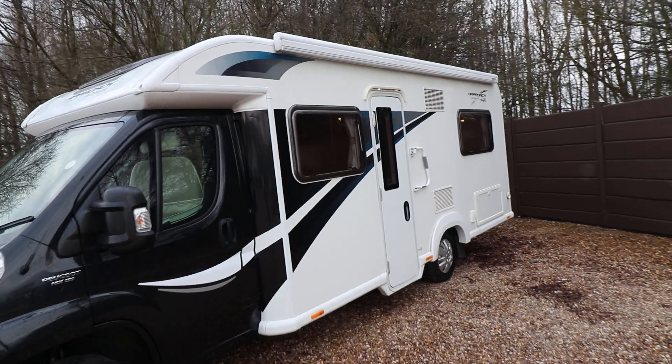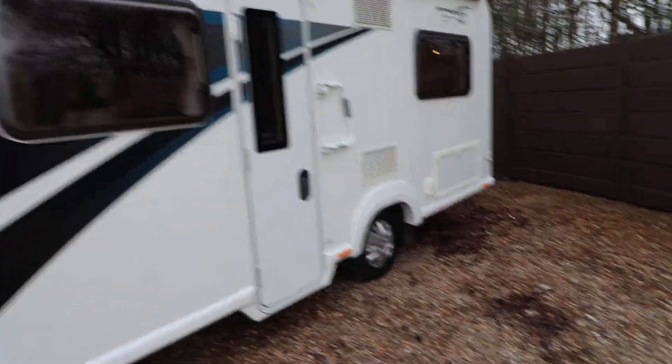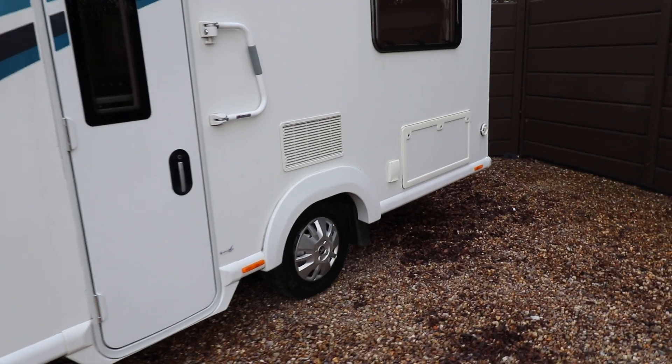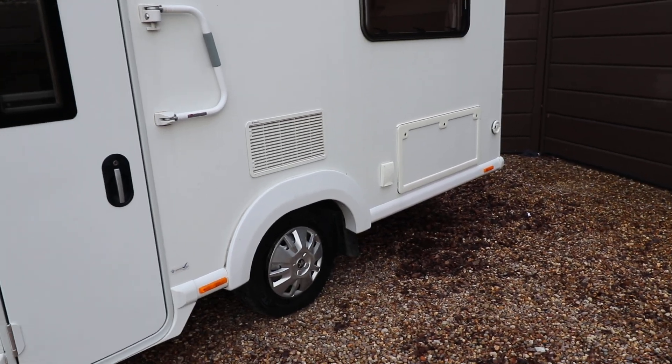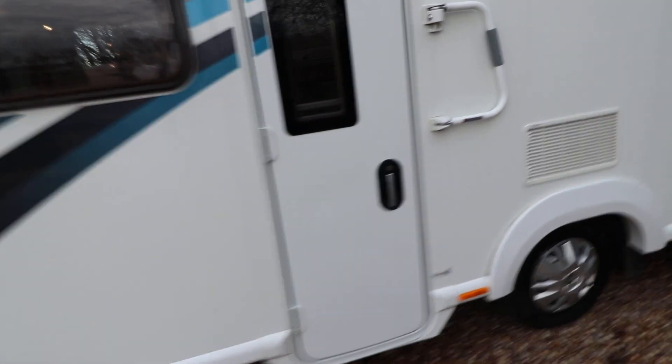From here you can see it has a full-length awning, and it's also got an additional security lock. You've also got an access cupboard or garage underneath the French bed. And on the roof there is also a solar panel as well.